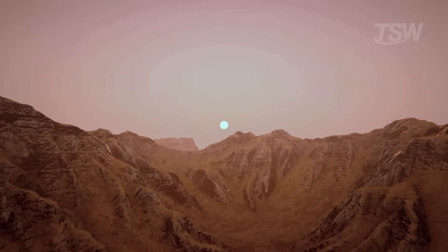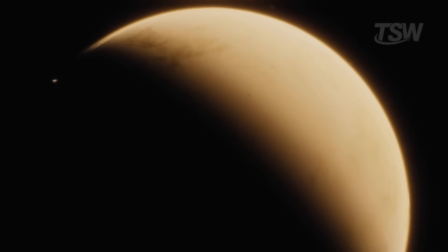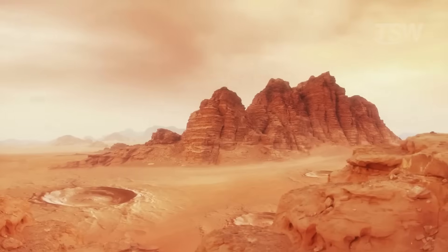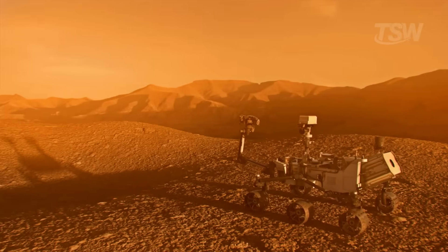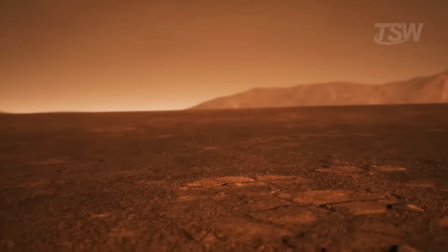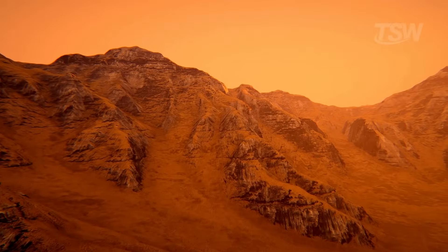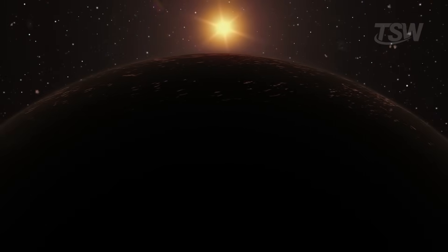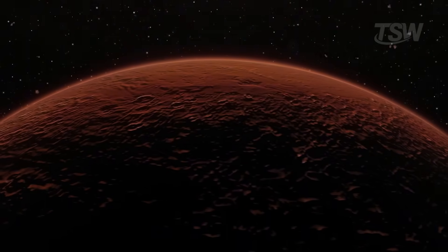When you picture the Martian sky, you probably think of a rusty tone blanketing everything, as if the whole planet were stuck in an eternal reddish late afternoon. And most of the time, that image is right. But here's the twist. On rare occasions, NASA's own cameras have caught a subtle blue in the Martian sky, and sometimes a very noticeable blue around the sun at sunrise and sunset. What makes such a dry, dusty world show, for an instant, a color that reminds us of home? Today, we're going to understand why Mars is almost always red, and why, every now and then, it turns blue.